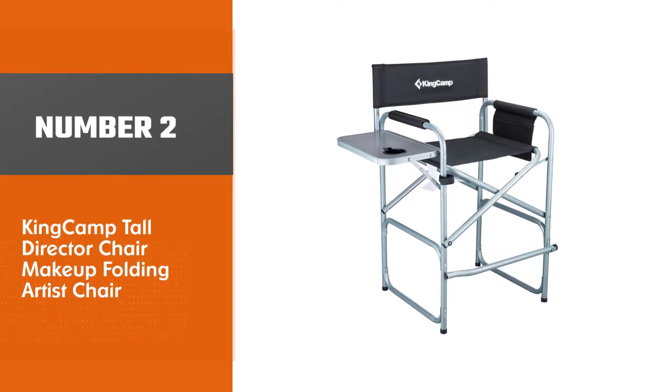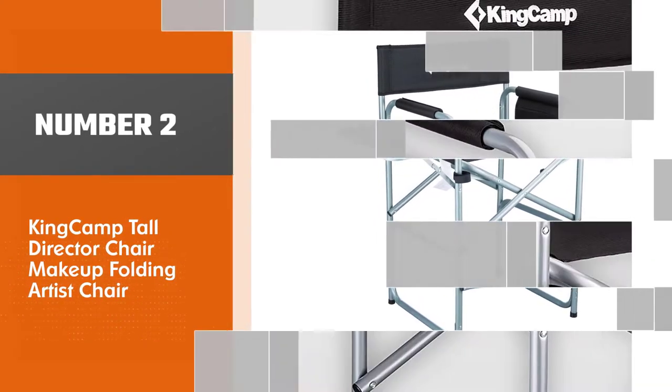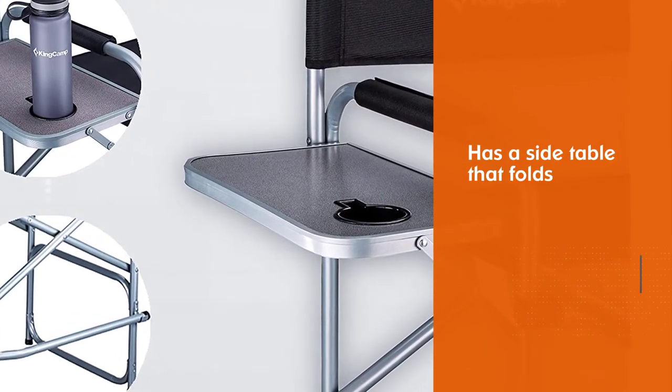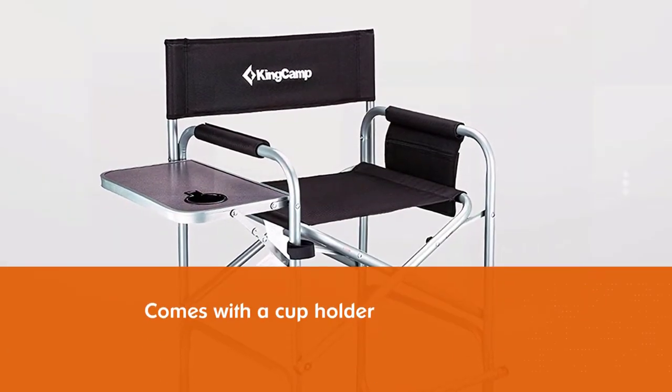Number two: the King Camp Tall Director Chair, a makeup folding artist chair. The King Camp deluxe folding chair could be the best chair for makeup artists. It may also be an ideal work assistant for motion picture directors, actors, and staff.